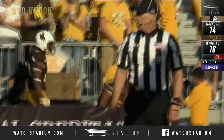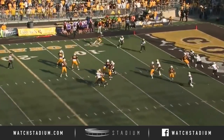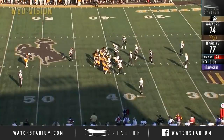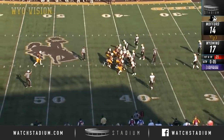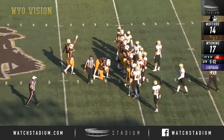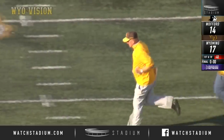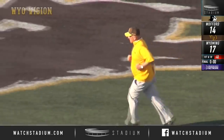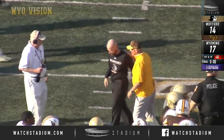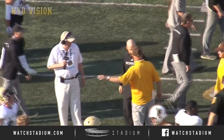Cowboys looking like they may survive the Terriers. Tyler in the pocket — they have to wait for Ismail to clear everything, all the linebackers. Everyone's favorite formation — victory formation. One kneel down and the Cowboys survive. 17-14, Wyoming with the win as they improve to 2-2 on the season. Going into their bye week, they will host Boise State here at War Memorial Stadium two weeks from today.